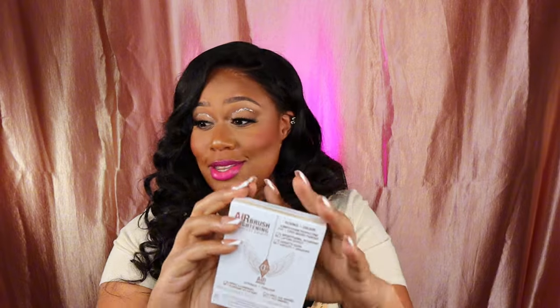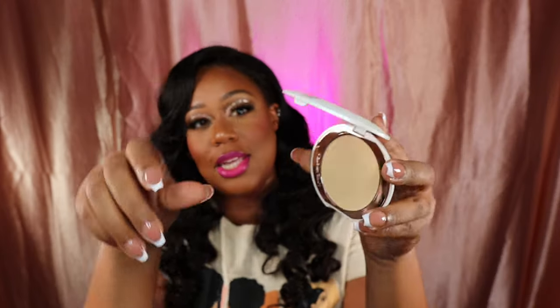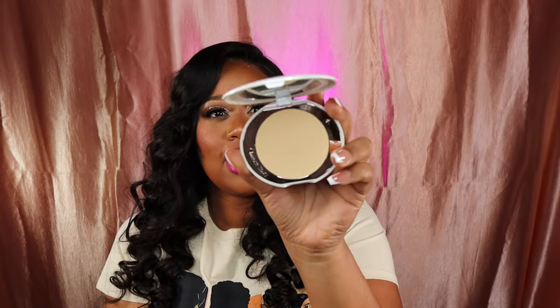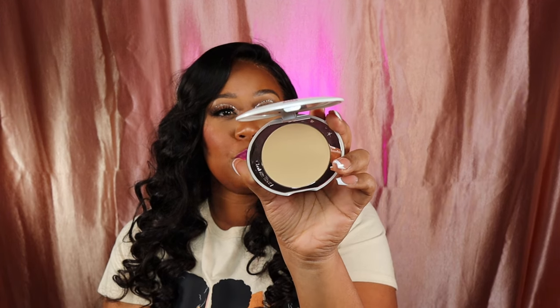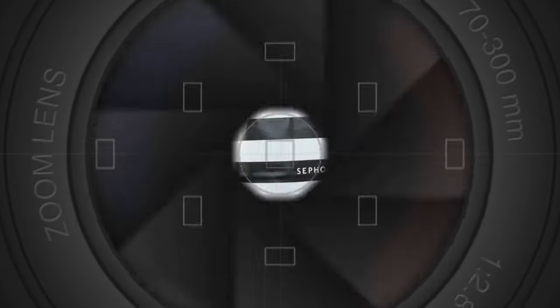Moving on, I got the Charlotte Tilbury Airbrush Brightening Flawless Finish powder — quite the name. I got it in Tan Deep, to go underneath my eyes. This is how the inside looks. That's the Airbrush Brightening Flawless Finish.